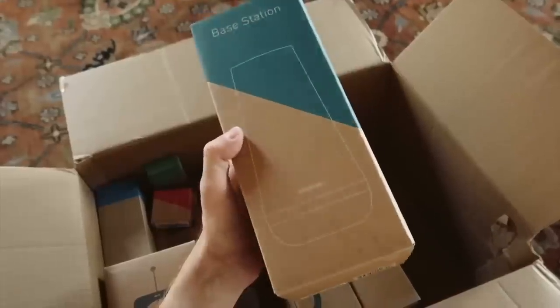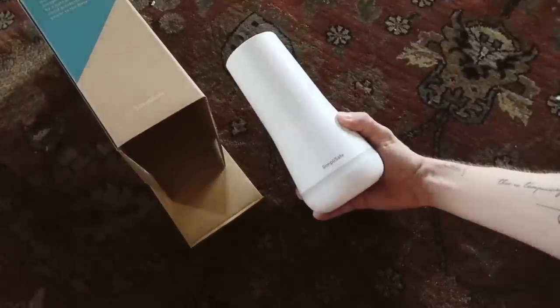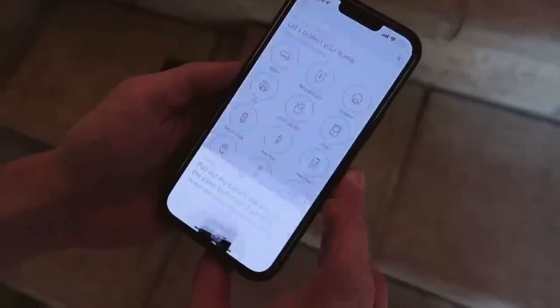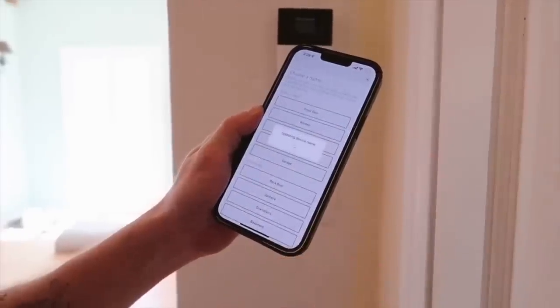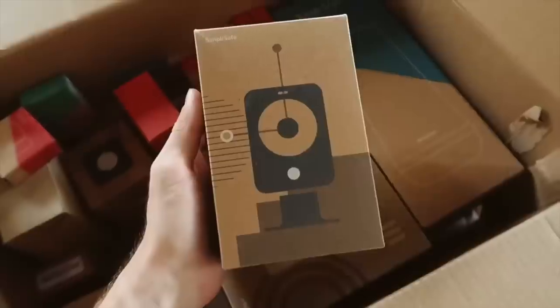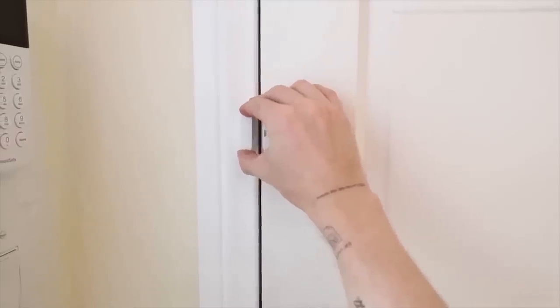If you've never heard of SimpliSafe, I've been sharing them on my channel for probably the past three years because they are my absolute favorite home security system. I love how user-friendly and simple it is - I think anyone can set it up. It ships directly to your door and you can customize your own system to make sure every entry sensor and component you need is set up properly throughout your space.